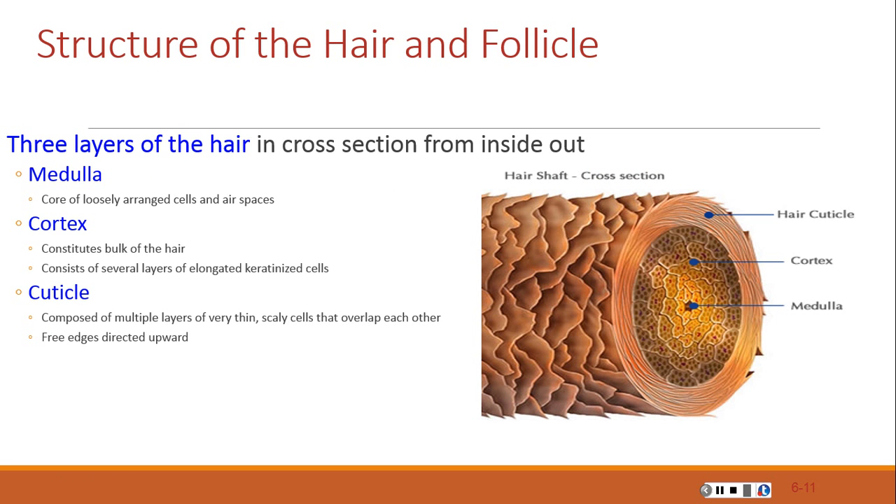In cross-section, the innermost layer of the hair is the medulla, which is a core of loosely arranged cells and air spaces, most prominent in thick hairs such as those of the eyebrows. The cortex is external to the medulla and constitutes most of the hair, consisting of several layers of elongated keratinized cells. The cuticle is the outermost layer of the hair, composed of layers of very thin, scaly cells that overlap like shingles with their free edges directed upward.